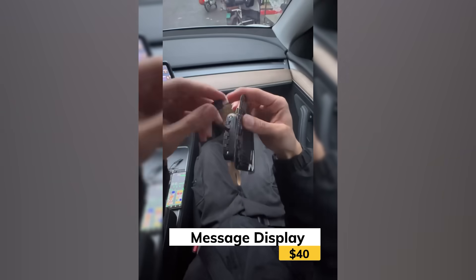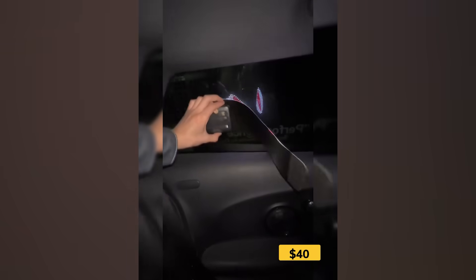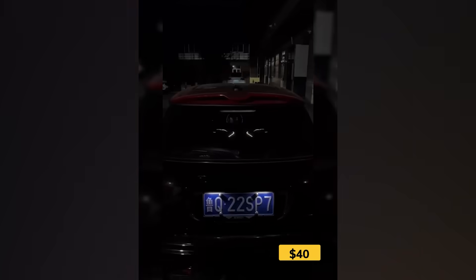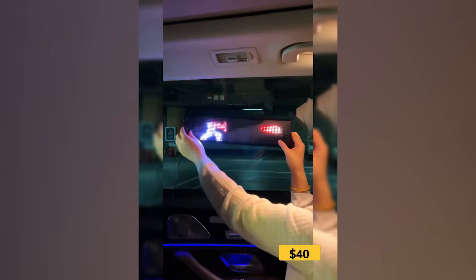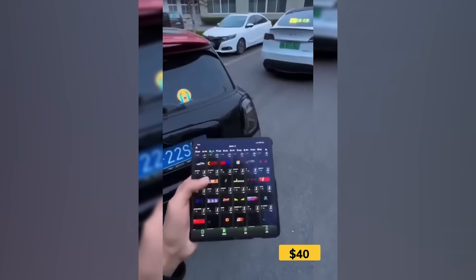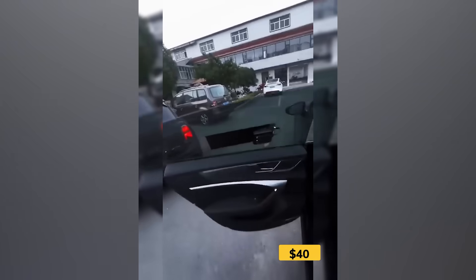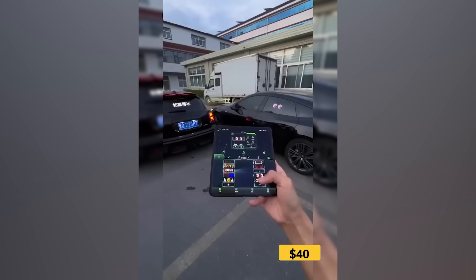Ever wish your car could talk for you? This slap-on LED sign turns your window into a customizable message board. Use the app to display text, emojis, or animations — whether you're saying thanks, joking around, or just adding flair. You can adjust the speed, switch effects, and pick from tons of presets, or make your own. It's an easy way to let your ride show some personality.